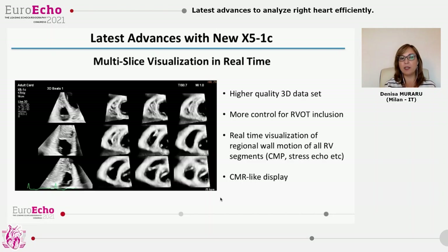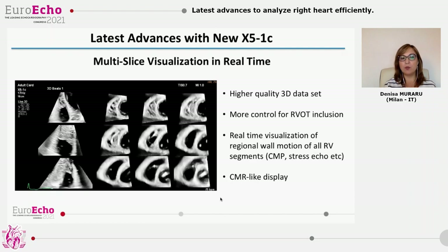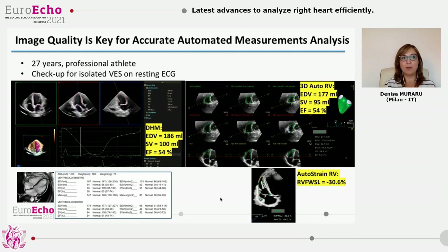The CMR-like display is very appreciated even by non-echo imagers and is extremely useful for wall motion abnormalities, for instance during stress. You can also get more accurate automatic measurements, for instance by the dynamic heart model artificial intelligence algorithm.